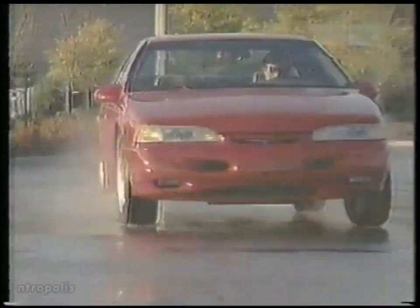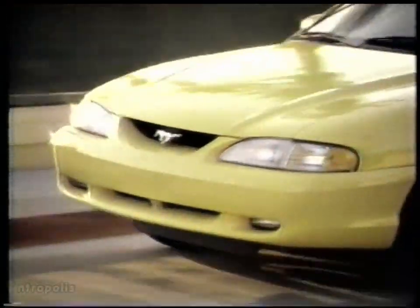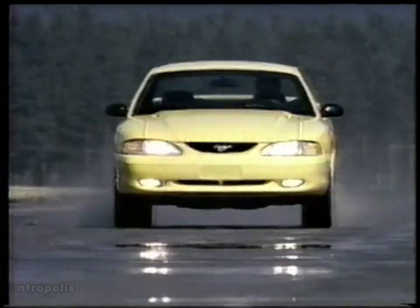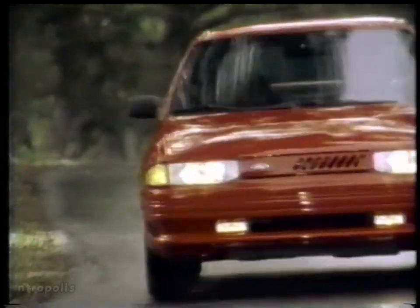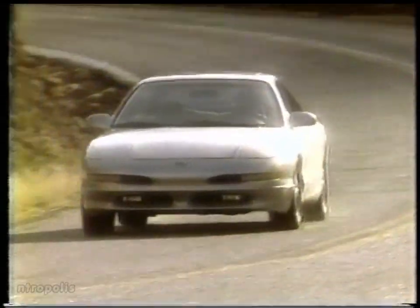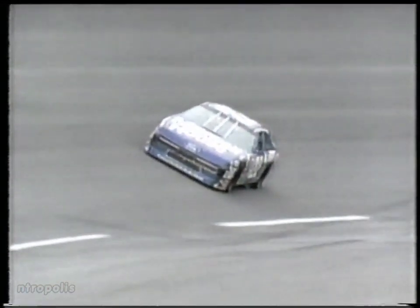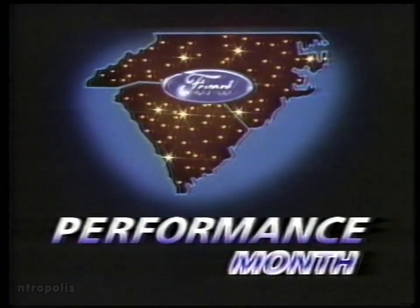More and more people are switching over to Ford — on the track and on the street. Especially now during Performance Month at your Carolina Ford dealer, where you'll find the all-new Ford Mustang GT, Motor Trend Car of the Year. Ford Probe GT — now with low 3-line financing or $500 cash back. And Ford Escort GT, now with total factory savings of over $1,600. With those kind of deals, you can bet these Fords move faster. The Ford GTs — now performing during Performance Month at your Carolina Ford dealer.